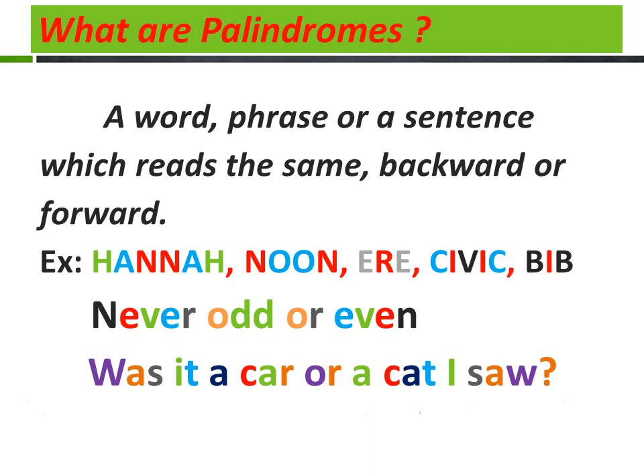Civic — we do say 'civic sense.' You must have civic sense. Bib — B-I-B — it means the cloth tied around the neck of a baby while it is fed. Next one: 'Never odd or even' — here it is a phrase, and it is the same both backward and forward.